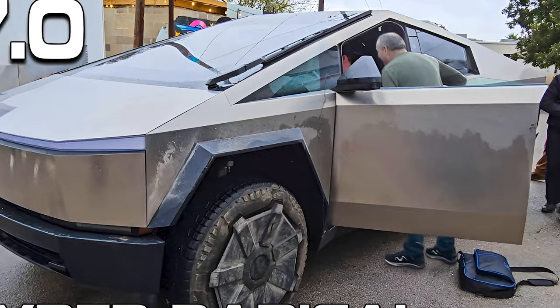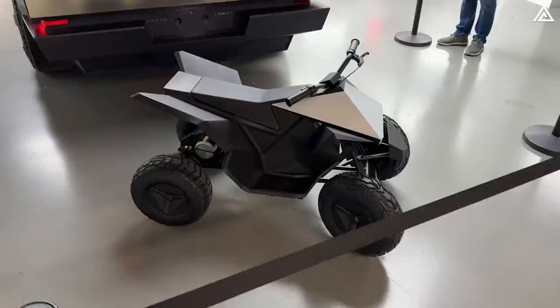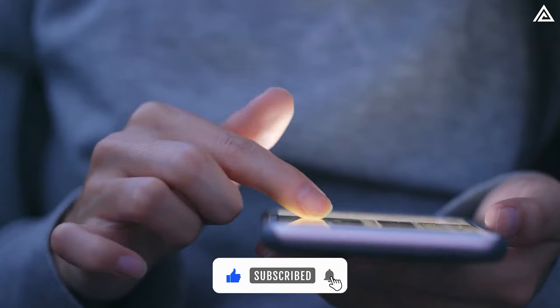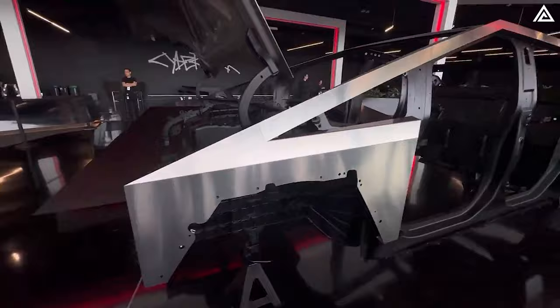How does Tesla's approach to the body and rear end set the Cybertruck apart from traditional pickups? What surprises does the rear hold in terms of design and functionality? Stay with us as we uncover these vital aspects. The body of Tesla's Cybertruck is where utility meets futuristic design — a blend that's both functional and visually striking.